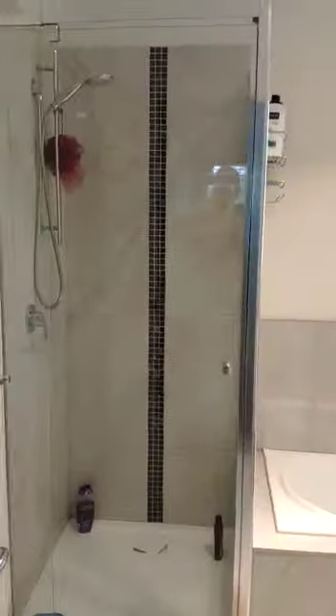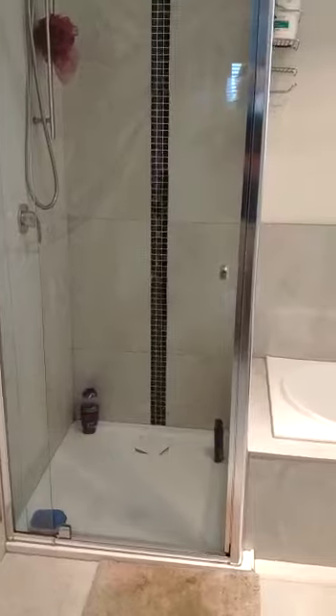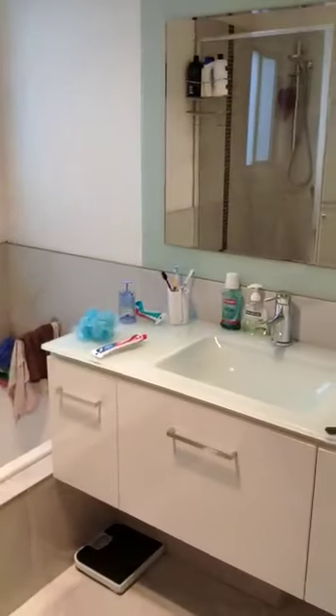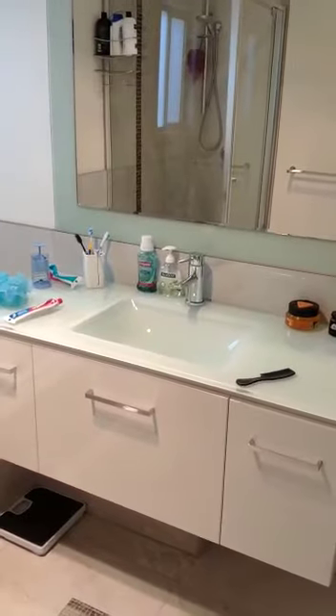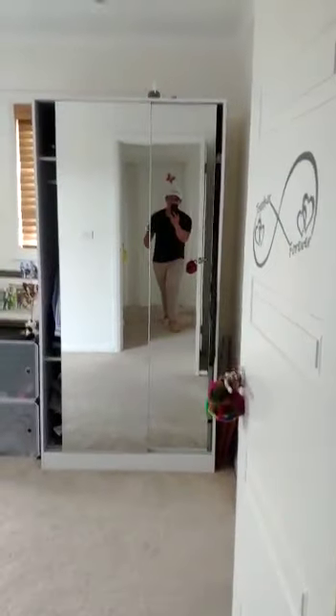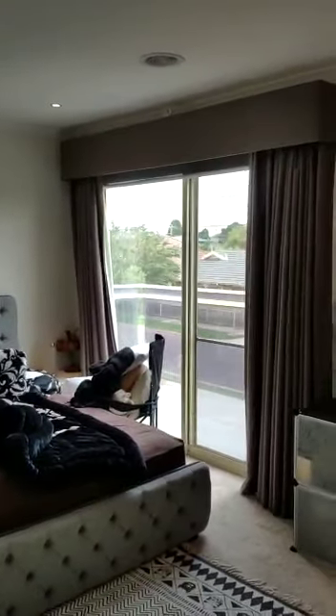Next is the bathroom — beautiful tiled finish. 900mm shower base with a bathtub so you can have a soak on a Friday afternoon after a long day. Massive vanity space for all your makeup and aftershave, a mirror, toilet, heating lamps with a fan. There's also a manhole here for roof cavity access, and a linen closet for storage. This home is full of storage cavities throughout.